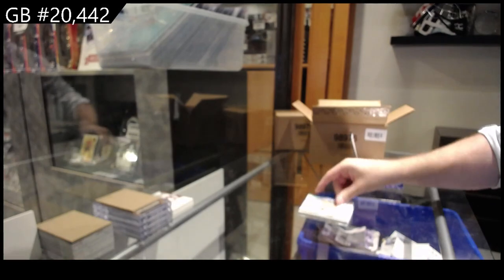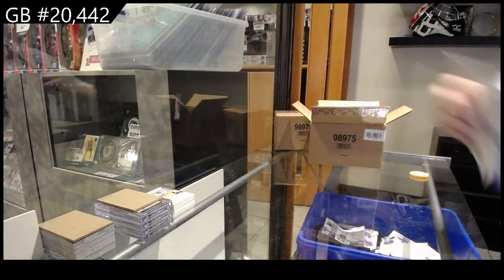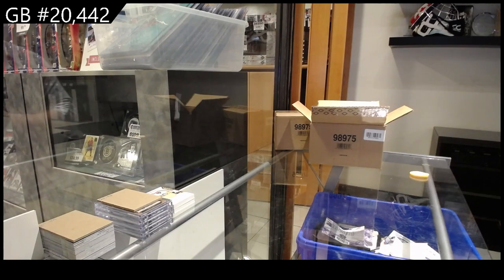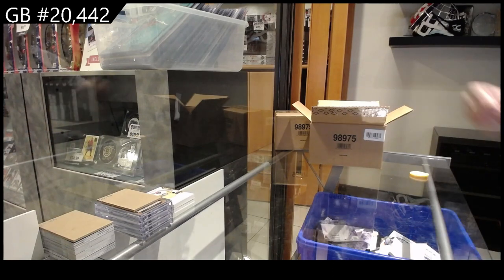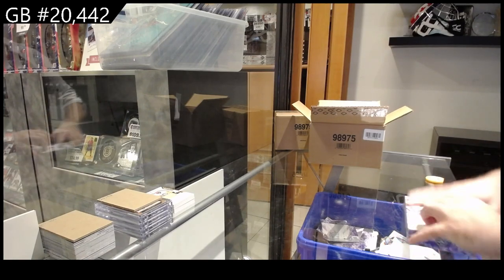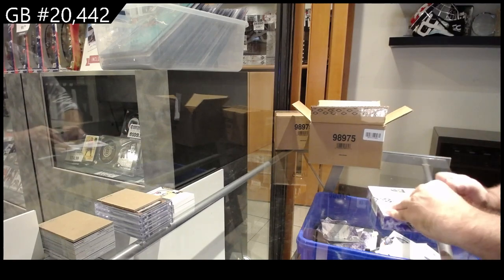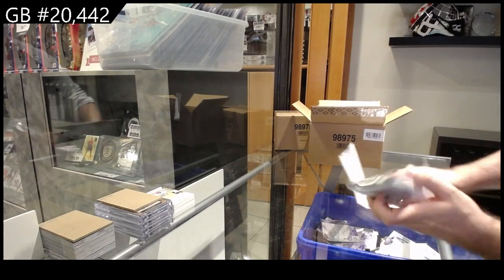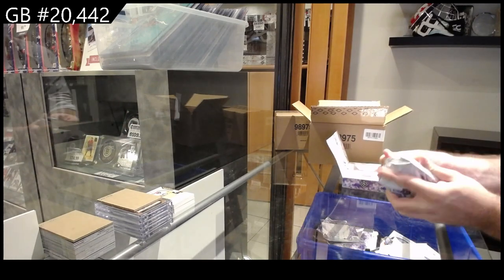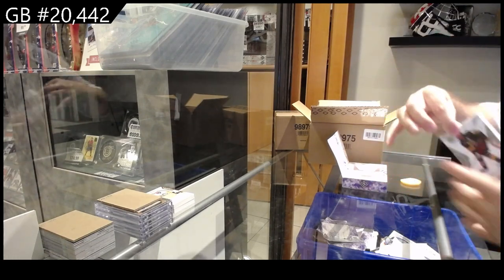Some people are like, 'Oh, I'm not gonna waste 30 bucks on a shot at it.' I understand that, but it's funny - the amount of people who come into my store and will buy like a $20 pack of SBA. So you're okay literally getting a basic insert for 20 bucks, but you don't want a shot at an entire case for 30? It's crazy.